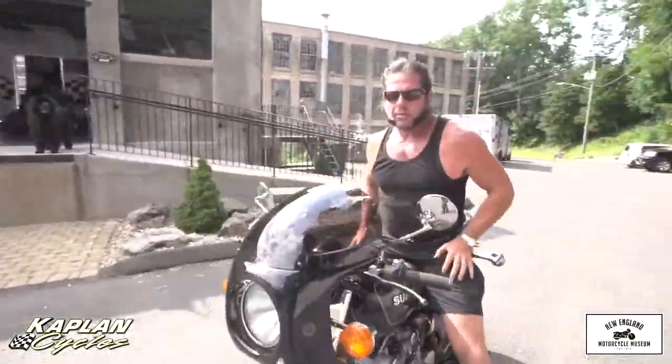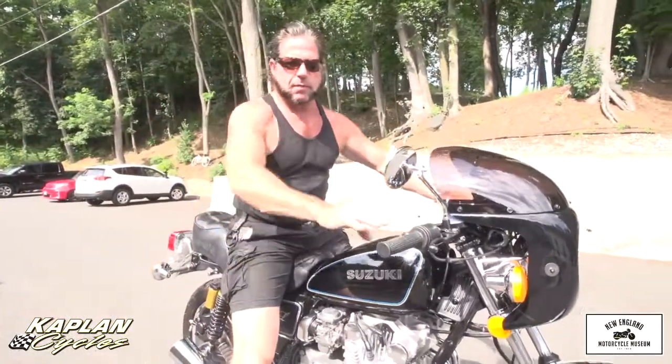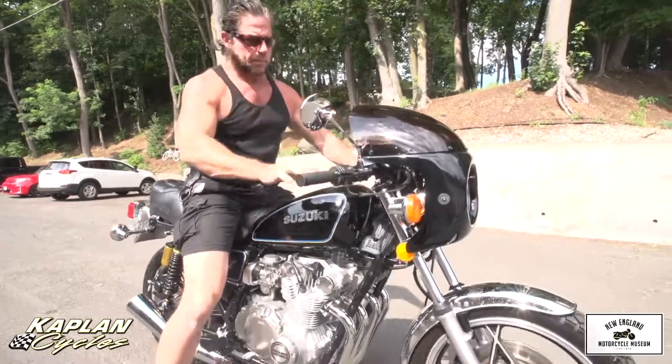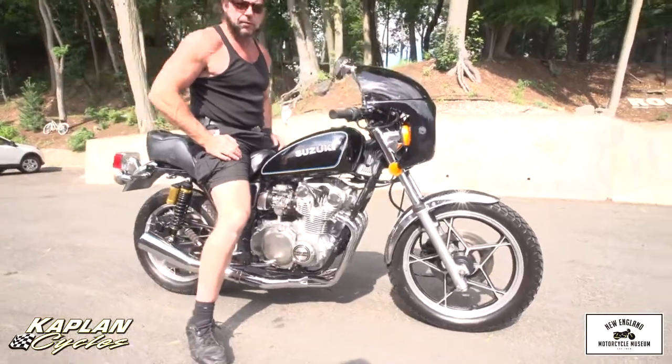This is Ken Kaplan from the New England Motorcycle Museum and Kaplan Cycles, and I'm proud to be representing what I think is probably the finest 1980 GS-550 in existence, completely customized and built from the ground up by my friend Randy Fitzgerald.